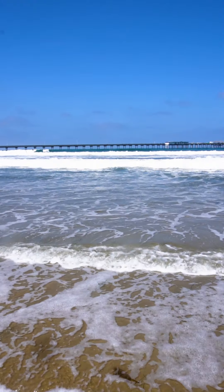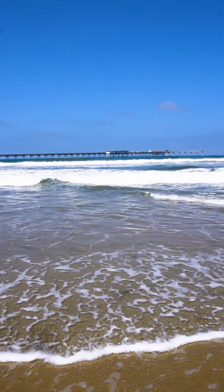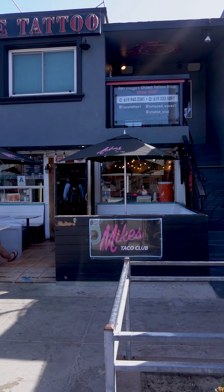Today we're in beautiful San Diego at Ocean Beach, also known as OB. We're checking out Mike's Taco Club. Come check it out.